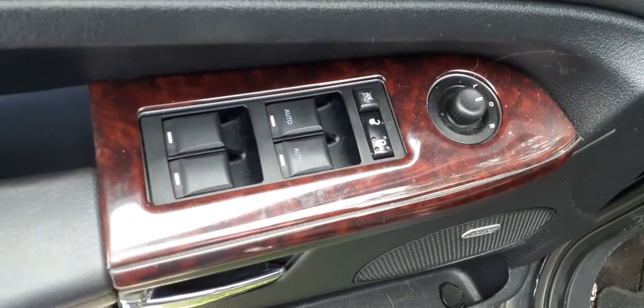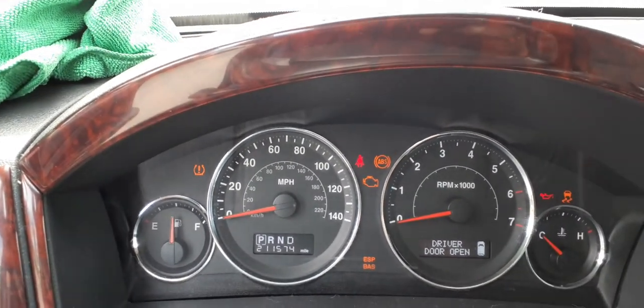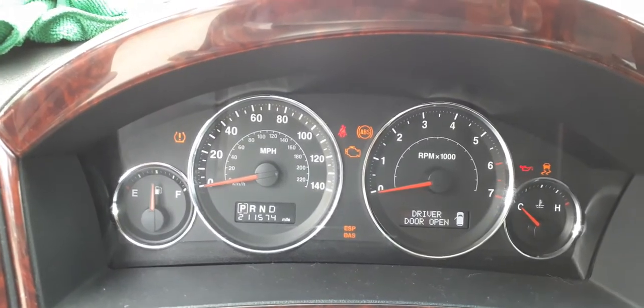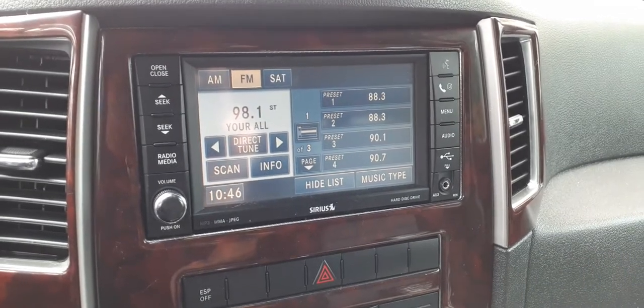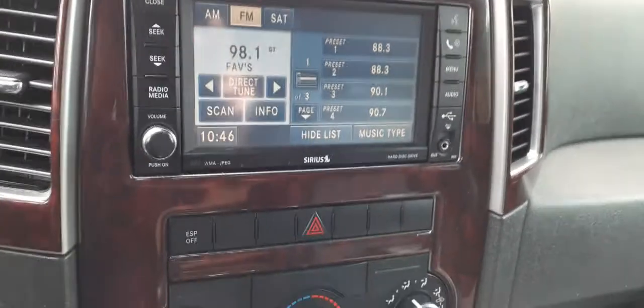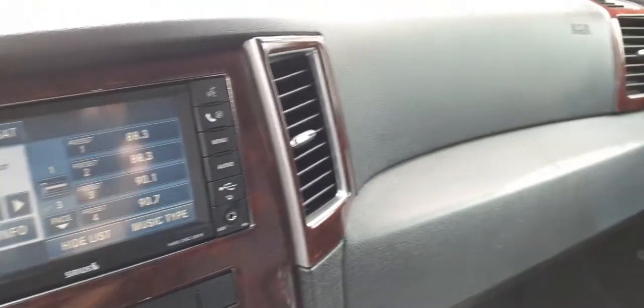Here are your window switches — dual automatic power windows, power locks, power mirror. The car itself has 211,000 miles. You do have a tire pressure monitor system, ESP. Here's your radio — it's an REN-style radio, AM/FM, CD, serious radio, MP3, WMA, with a 20-gig hard drive system. All good, all there.